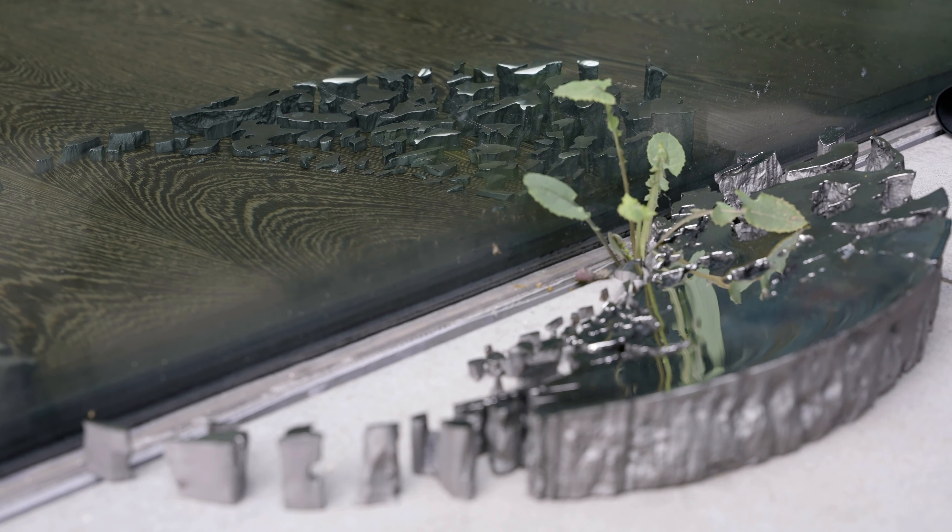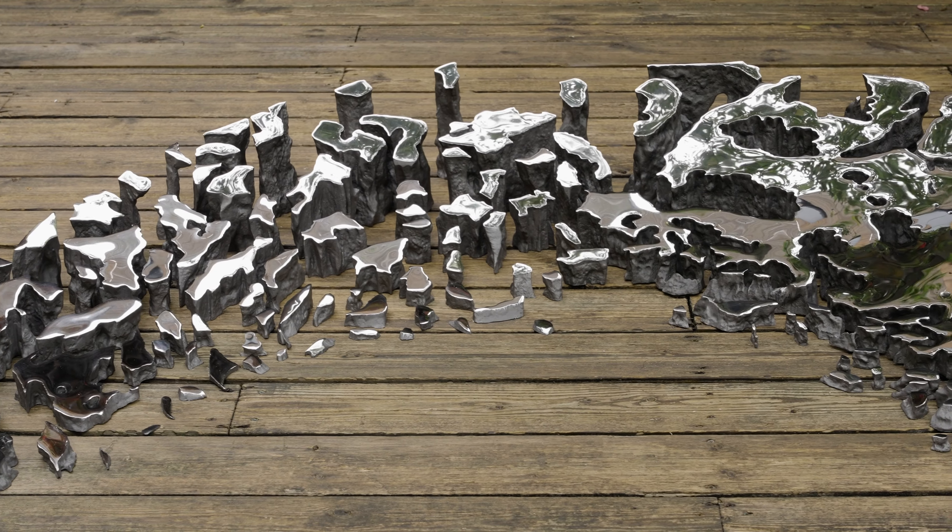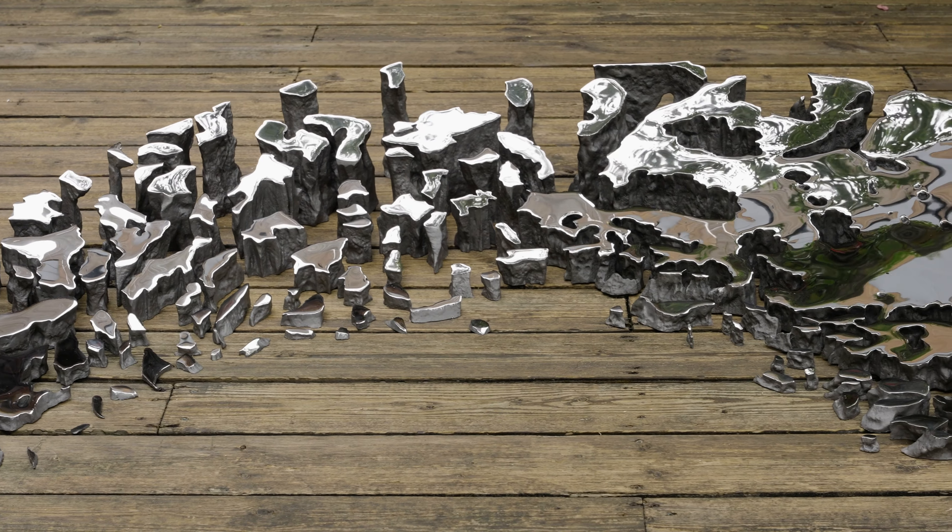It camouflages into any space — it reflects and takes what is around it into the piece itself. So on a blue sky day, it will be a blue piece. On a gray day, it's a gray piece. If you put it under a tree, as you walk around it, the tree becomes part of the work as well. So it almost becomes like a kind of chameleon into the space itself. But because it's fractured as a piece, it can never wholly take the space around it.